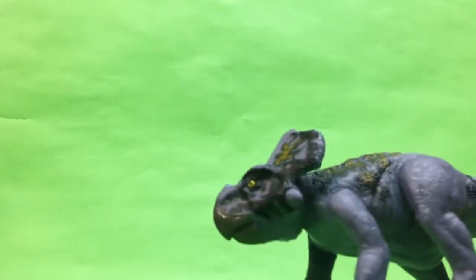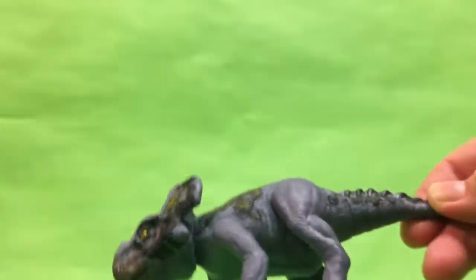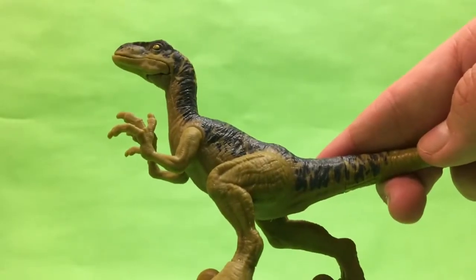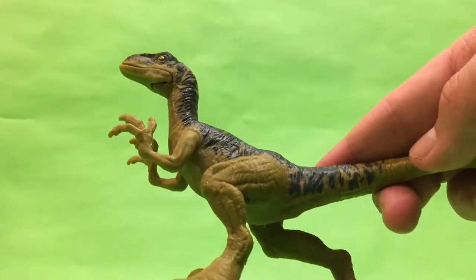And here is the 2019 Protoceratops figure — on Amazon last time I saw these were actually for like sticker price, the 2019 ten-dollar figures. And here is Delta — though that doesn't really look like Delta.